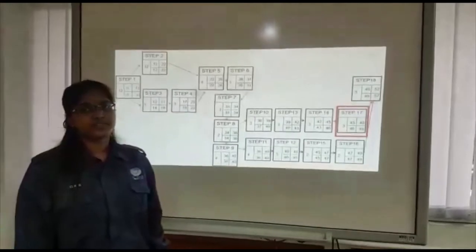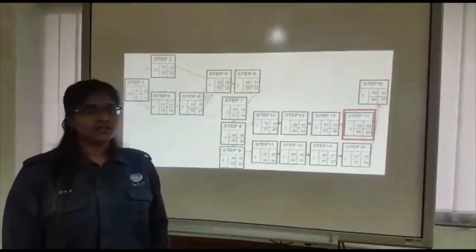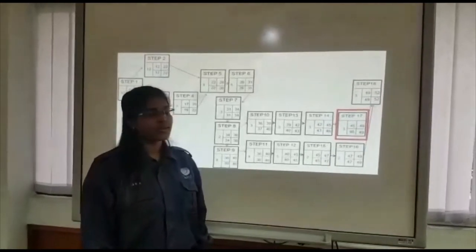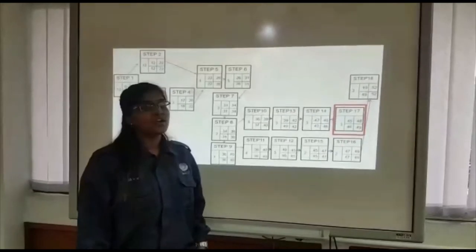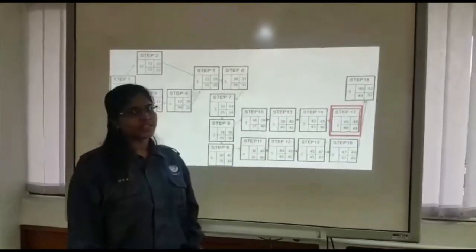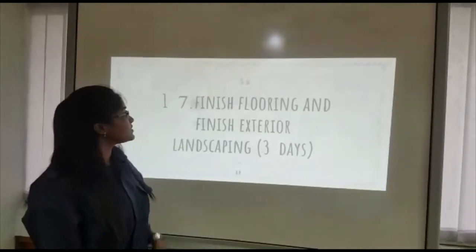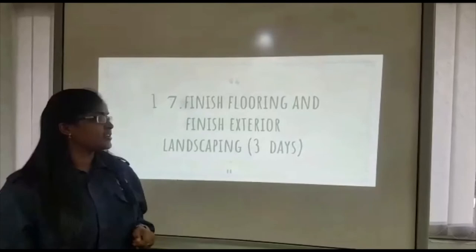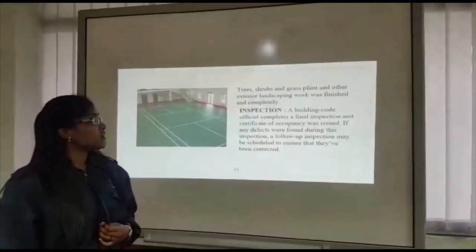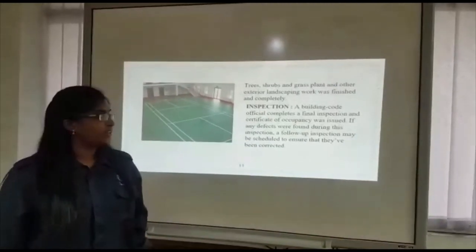Step 17 took three days to finish. It was planned to start on day 45 and finish by day 48, but was unfortunately delayed; it started on day 46 and finished by day 49. Step 17 is to finish flooring and exterior landscaping. Trees, shrubs and grass were planted outside and other external landscape works were completed.